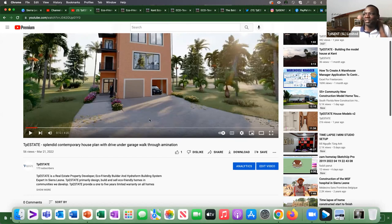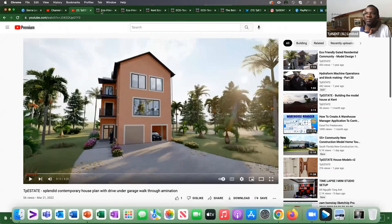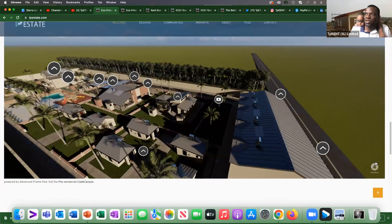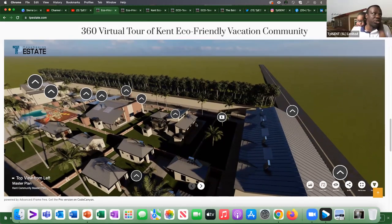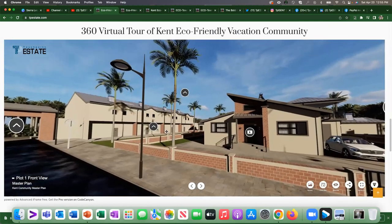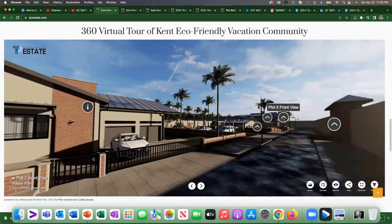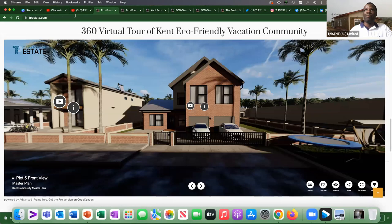Any last minute questions? As you can see, if you go to our website, you will see a lot of information there. Most of our work is available in 360, so you can actually do a virtual tour. For this Kent Estate property, you can explore the houses in 360. If you have an Oculus or virtual 360 device, you can go in and explore as if you are right there. All of our videos and houses are in 360. The website is on tps.com.